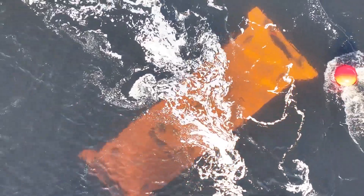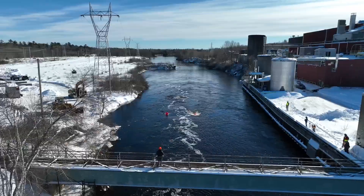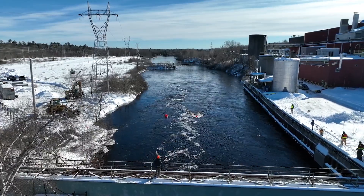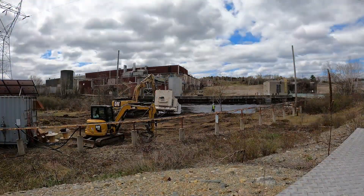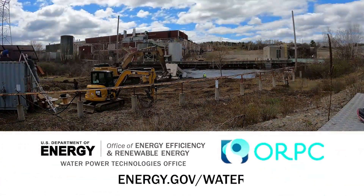WPTO with awardees like ORPC will continue to harness predictable sources of energy to bring power to existing critical infrastructure across the US. For more information about hydrokinetic devices and more, visit energy.gov/water.